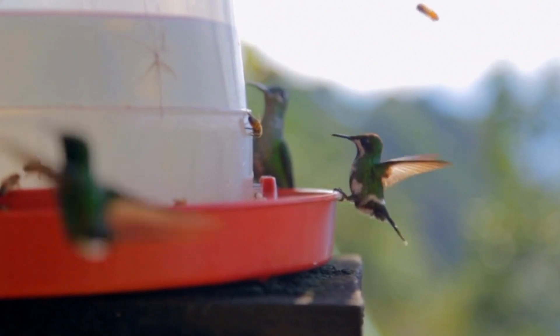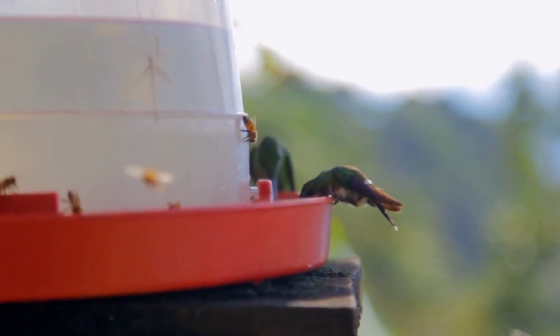Squirrel and large bird proof. Bird feeders are the perfect gift for bird lovers and watchers.